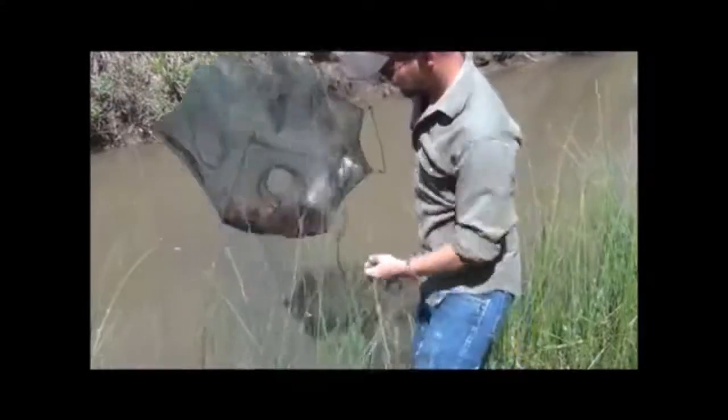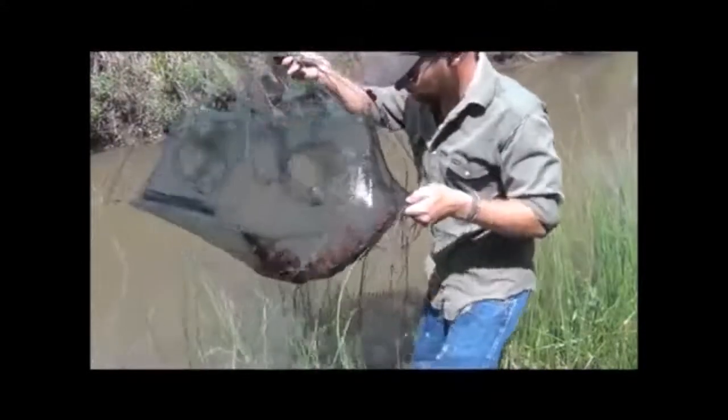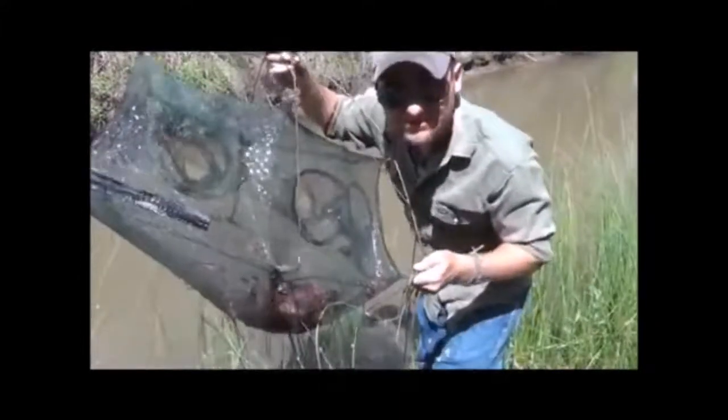And it looks like it was successful. Let's open it up and see what we got. Alright, if you can see this, this is a few hours in the minnow trap, and it looks like it was fairly successful. A couple of perches down there in the middle, a lot of good sized, good looking crawfish.